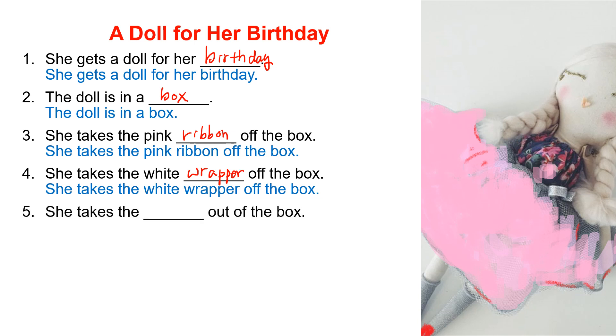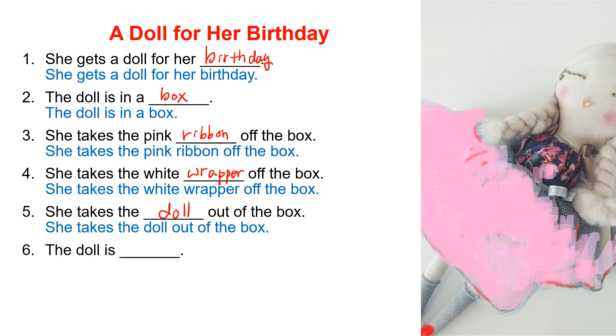Number 5: She takes the doll out of the box. D-O-L-L. Number 6: The doll is pretty. P-R-E-T-T-Y.